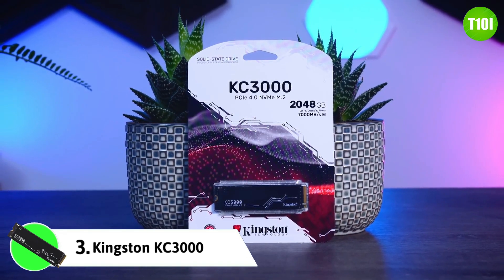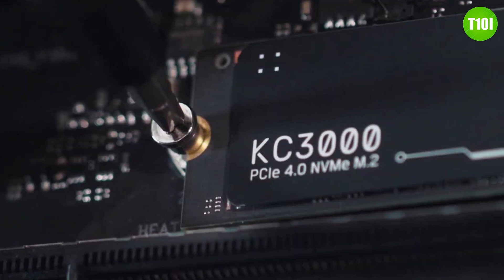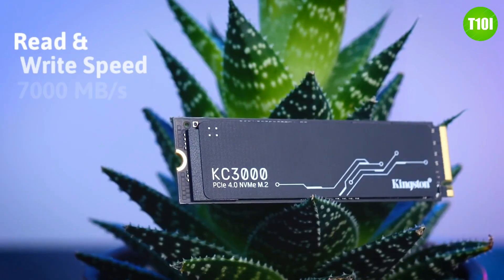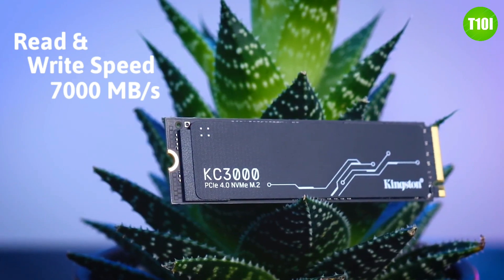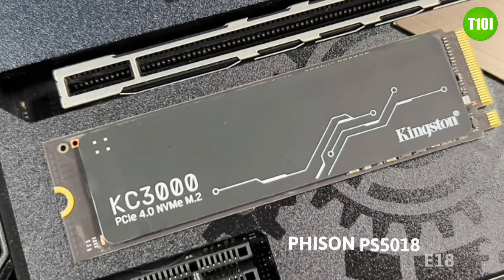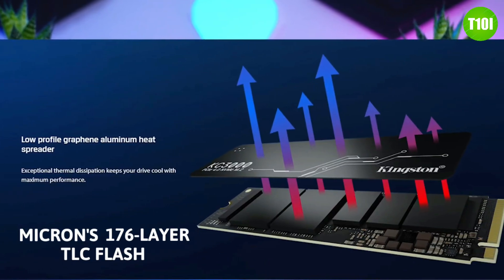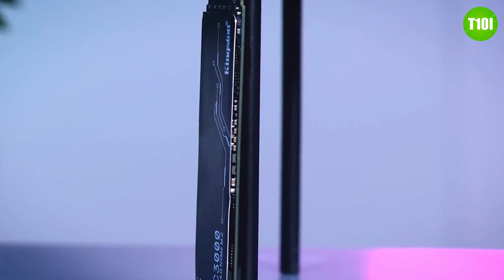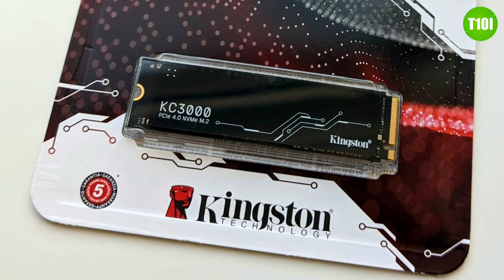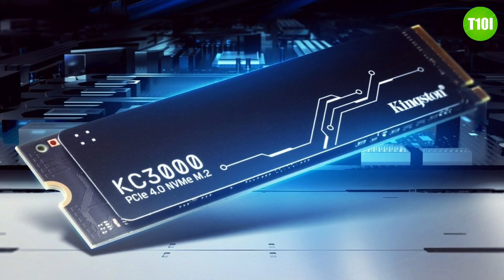Kingston's KC3000 is the latest addition to their popular KC2000 line of SSDs, known for its high performance and reliability. With up to 4TB of max storage, it offers read and write speeds of up to 7000 MB/s. The KC3000 is powered by the Phison PS5018-E18 controller paired with Micron's 176-layer TLC flash, and is available in both M.2 and 2.5-inch formats, making it compatible with a variety of devices.